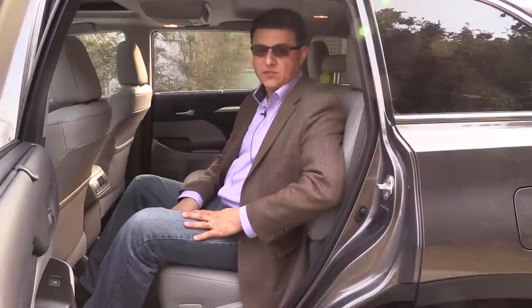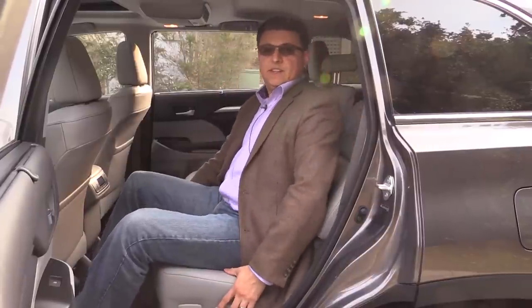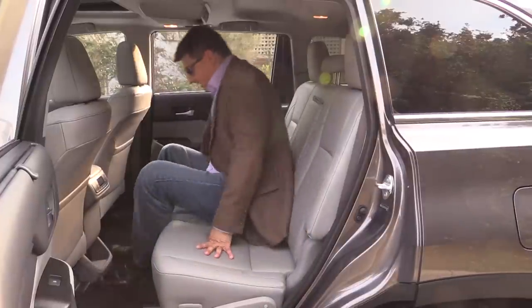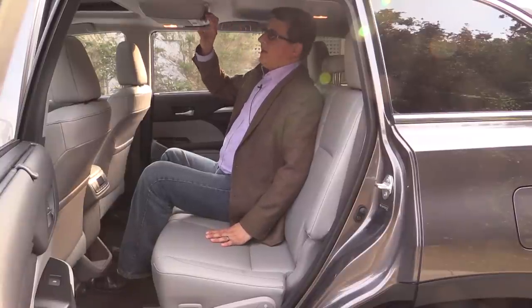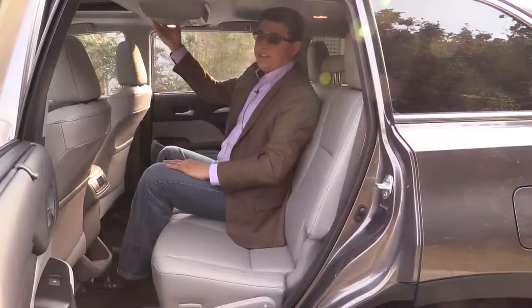Second row comfort in the Highlander is very good for this segment. The seat bottom cushions aren't as close to the floor as some mid-sized crossover entries, making it more comfortable for an adult or adolescent. There's manual forward and backward adjustment as well as a reclining seat mechanism — available in both the seven- and eight-passenger versions. Moving to the middle seat, there's a little headroom loss but still about an inch and a half to spare. The model we're in has the ceiling-mounted rear seat entertainment system and the smaller sunroof option.